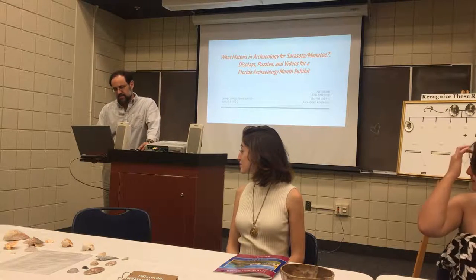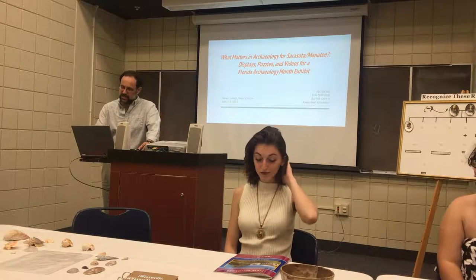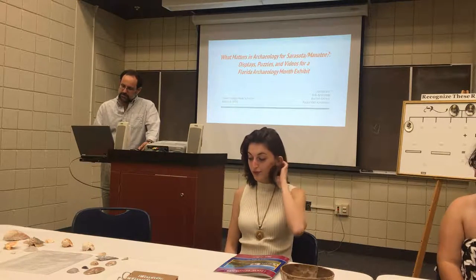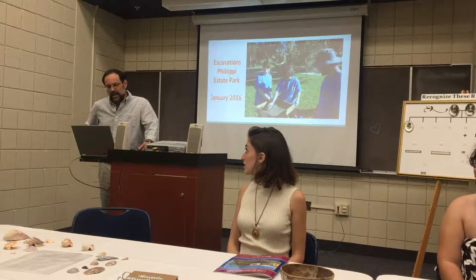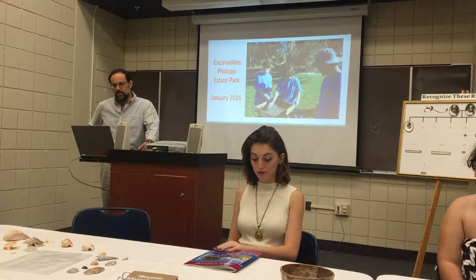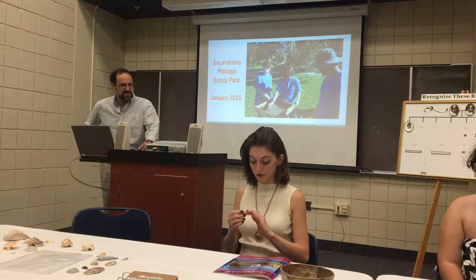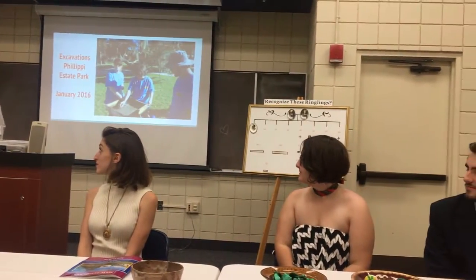My interest has revolved around the politics of the past, issues of representation, but it's always had an empirical basis. Last January, engaging some excavations at Phillippi State Park with some wonderful students, including Chris, we engaged in some archaeology.